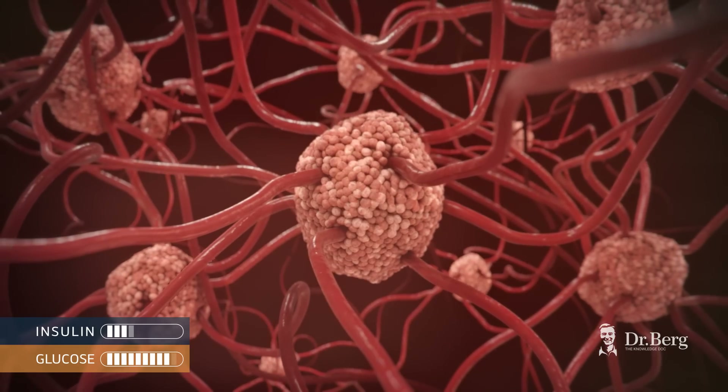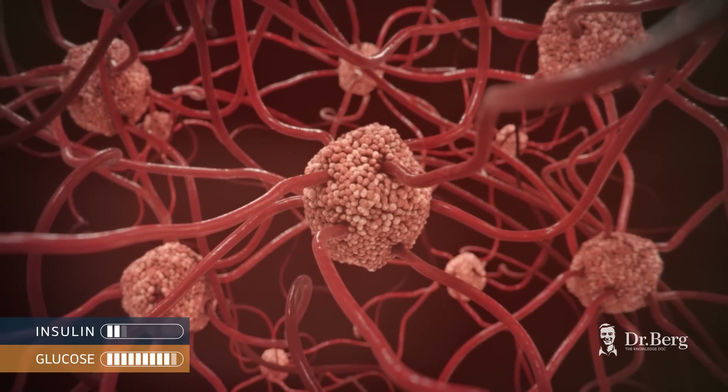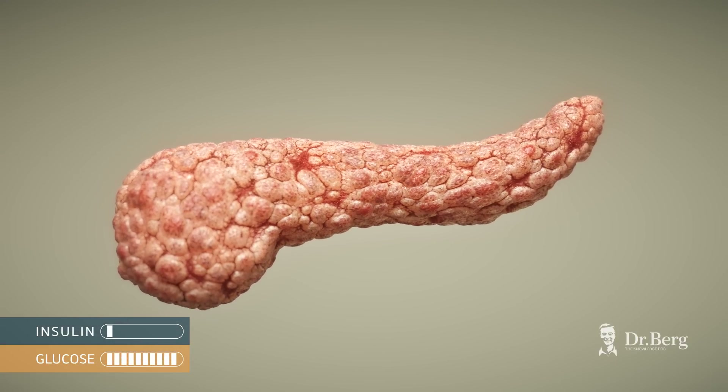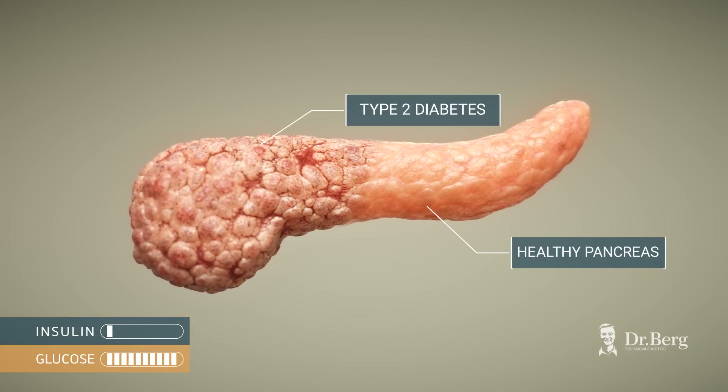Over time, the number and volume of beta cells get reduced, less insulin is released, and blood sugars now rise too much. This becomes type 2 diabetes.